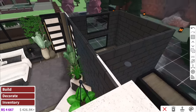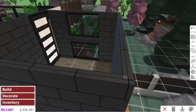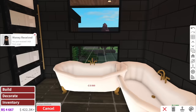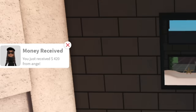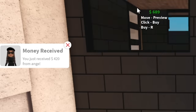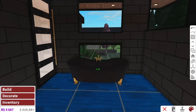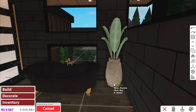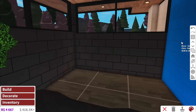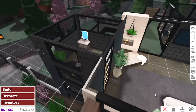Now we can move on to the en suite, which is going to be pretty identical to the downstairs en suite, except this one's going to have a bath. Downstairs we didn't have the room to add the bath, but this time we're adding one. I kind of want a dark slate bathtub — mixed with some more plants of course. There's our bathtub — now we just need the sink and the toilet. And voilà, the bathroom is complete.